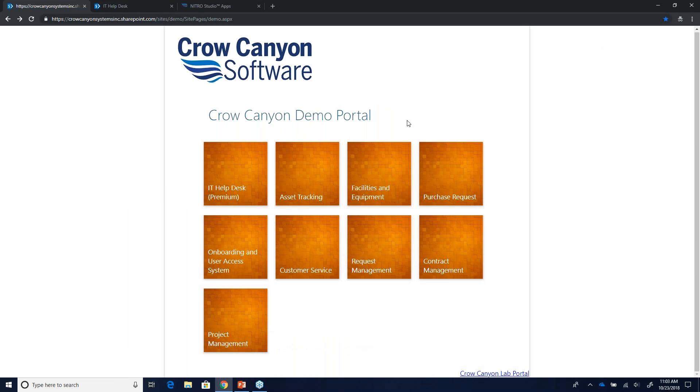Thanks everyone for joining. I see some names I've talked to previously — always appreciate you coming back, and to the new people, it's nice to meet you. I'm Ryan. I'm going to cover the IT Helpdesk today as well as asset tracking. Let me give you a little background on Crow Canyon. We've been around since 1999, started as a Helpdesk on Outlook, and have been working on SharePoint since around 2001.